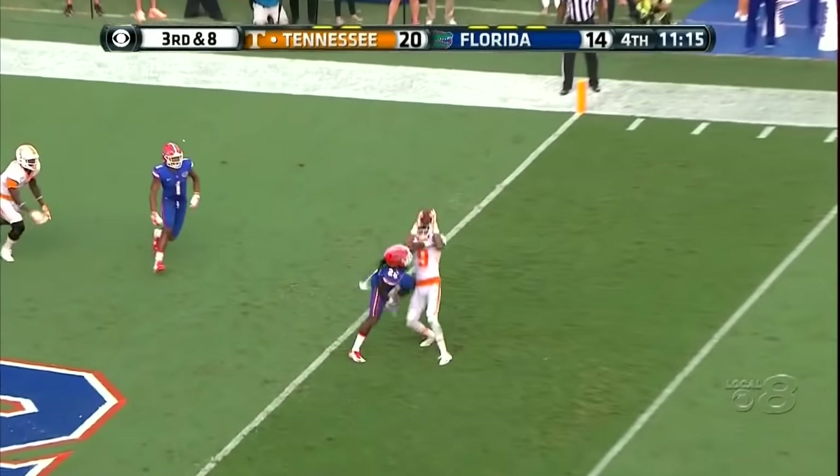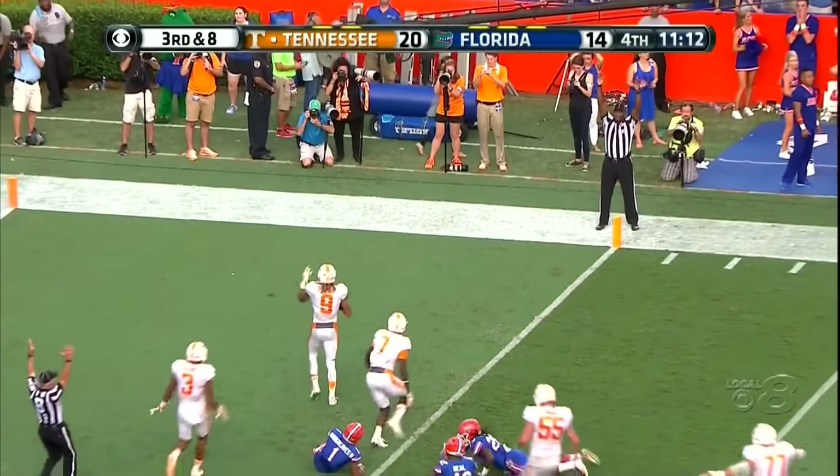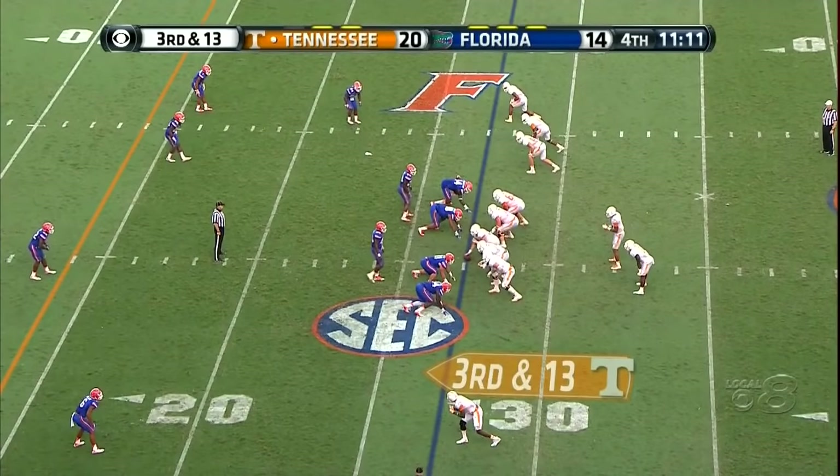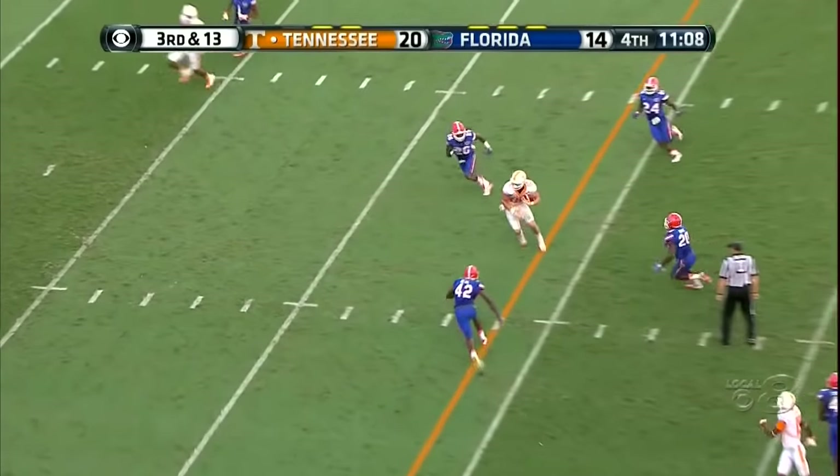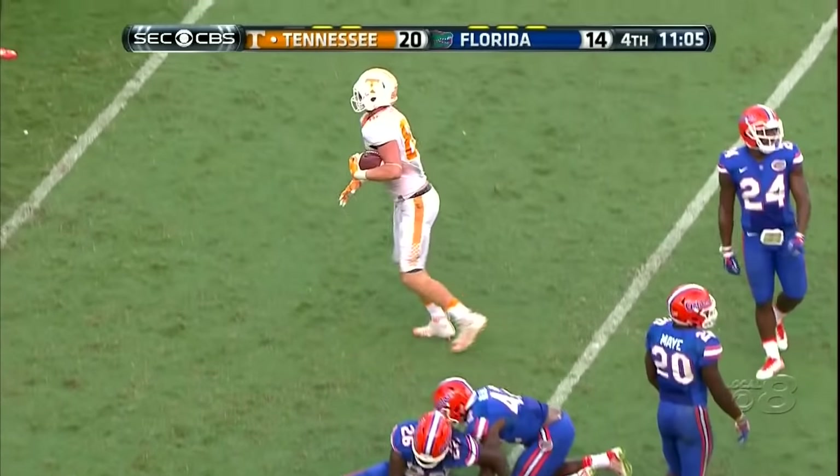Into the end zone — tipped, caught! Oh my goodness, wow! Deflected. Third and 13, across the middle — caught, wow. That's Ethan Wolfe, the tight end, number 82.